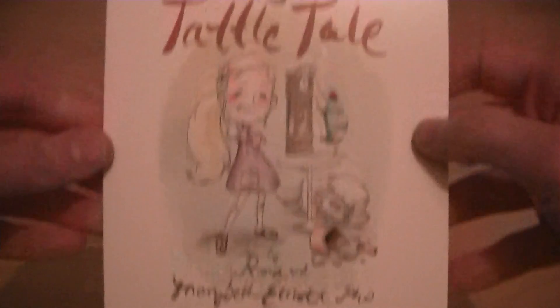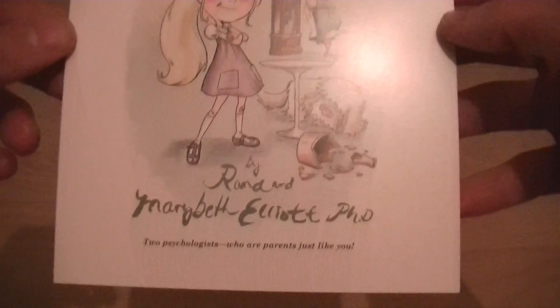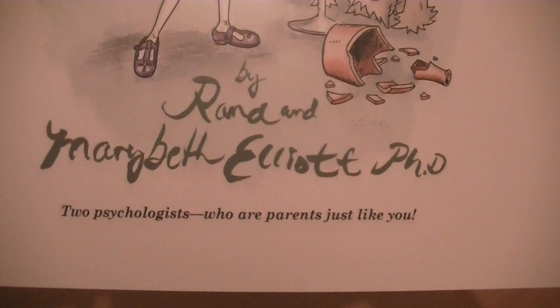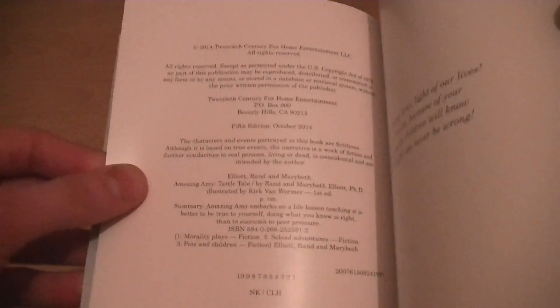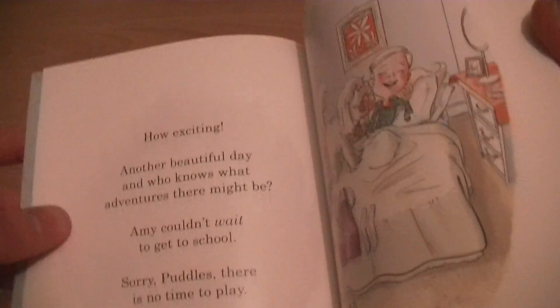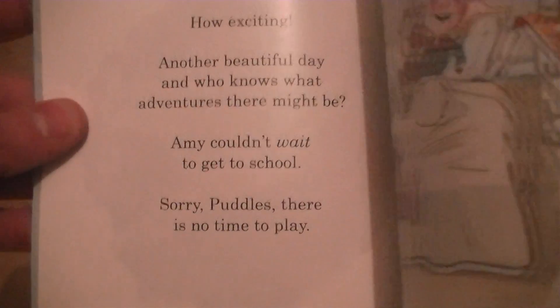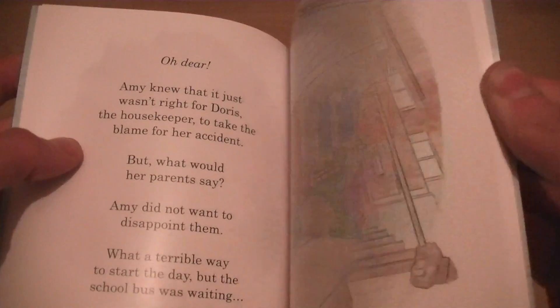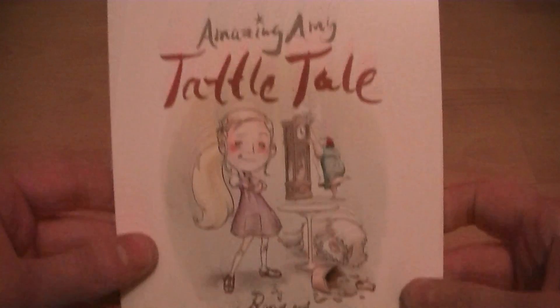Let's open this up and get a look at the book and stuff. There's the book — Amazing Amy. So we flick through it. It's like a kid's book. Pretty cool — a nice extra feature you get with it.